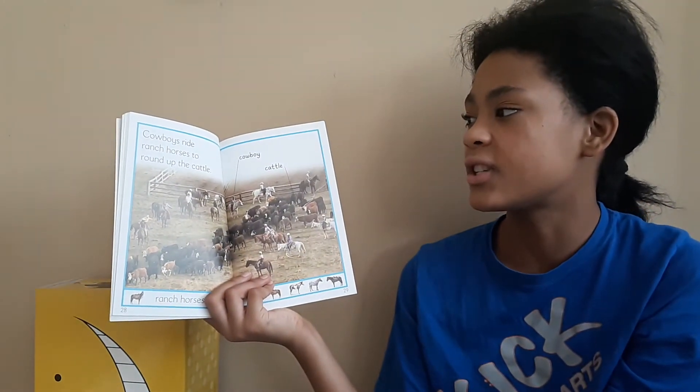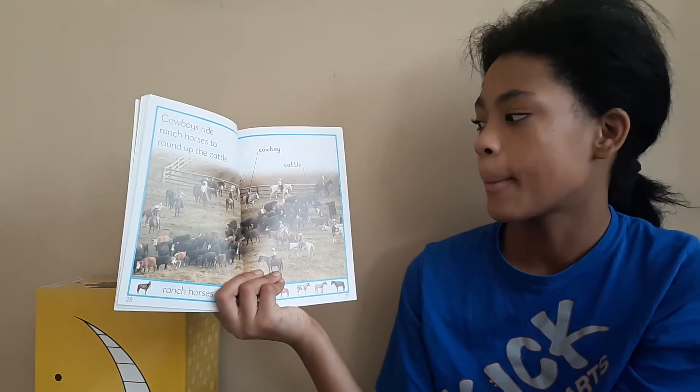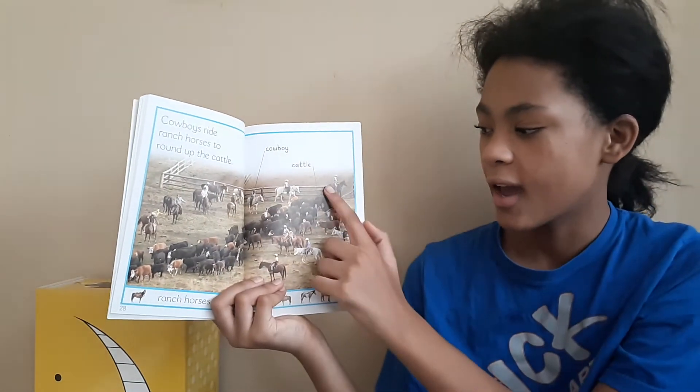Cowboys ride ranch horses to round up the cattle. This is a cowboy. And this is cattle.